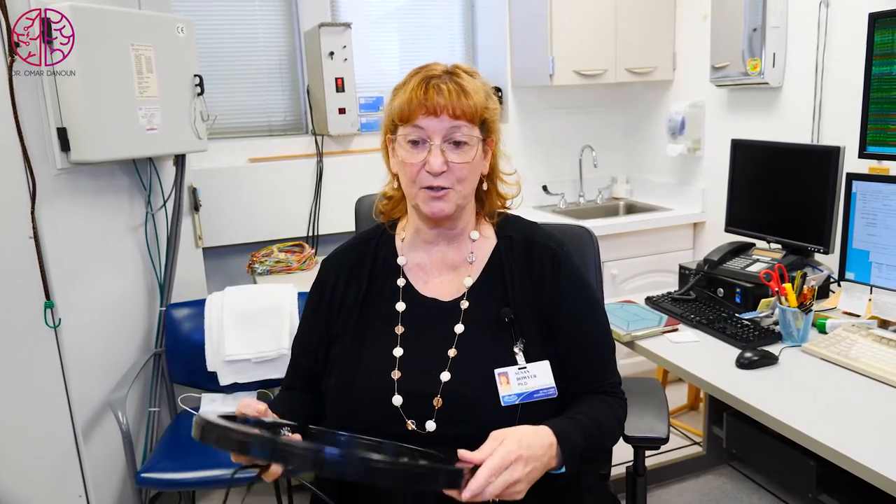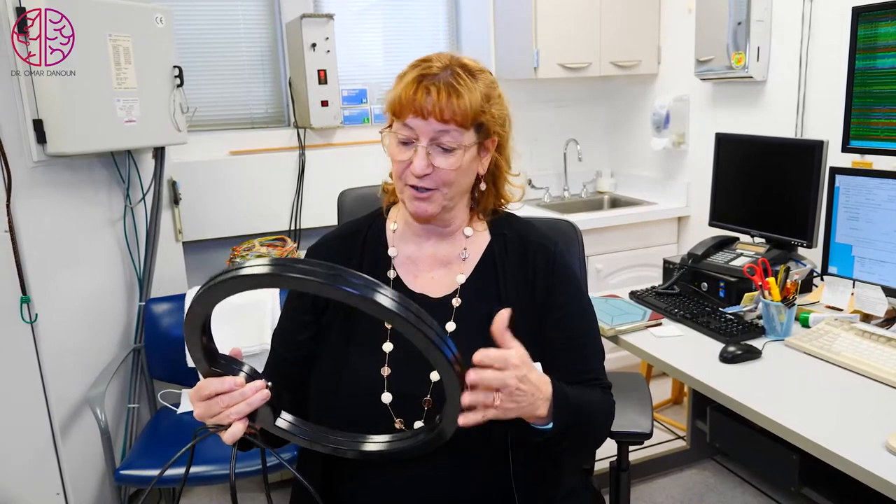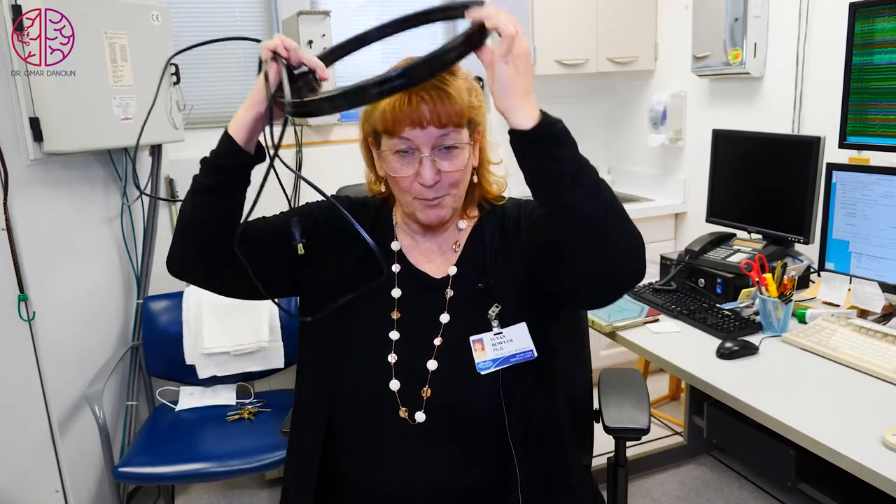To address magnetized dental metal, we use a degausser, or videotape eraser. We place it over the patient's head, energize it, pull it off, then release the button. This scrambles all the magnetic fields in the metal in the mouth and makes the patient magnetically quiet before entering the MEG.